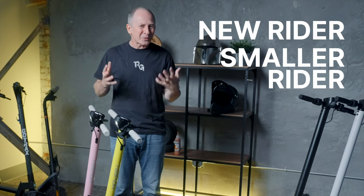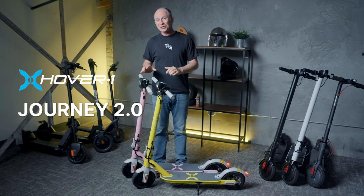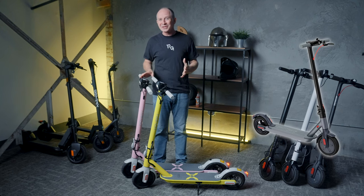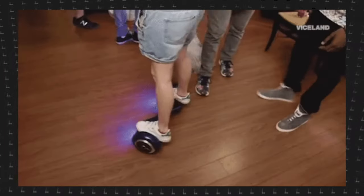What if you're a new rider, a smaller rider, or just have a small budget? Well, this review is for you. This is the Hover1 Journey 2.0, the new upgraded version of one of their best-selling scooters. When you think of Hover1, you probably think of Hoverboards — they were the hottest holiday gift of 2015.